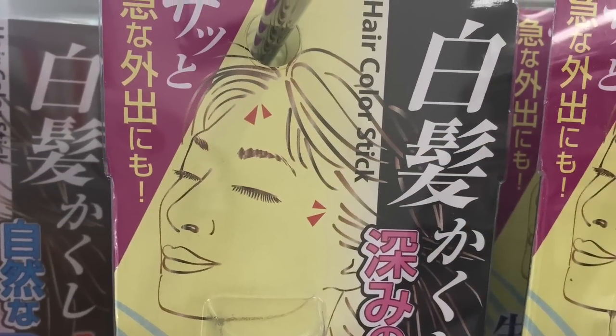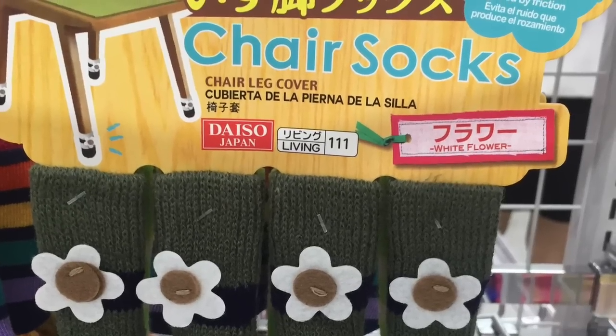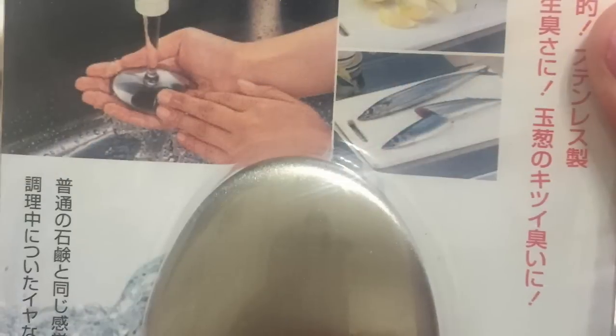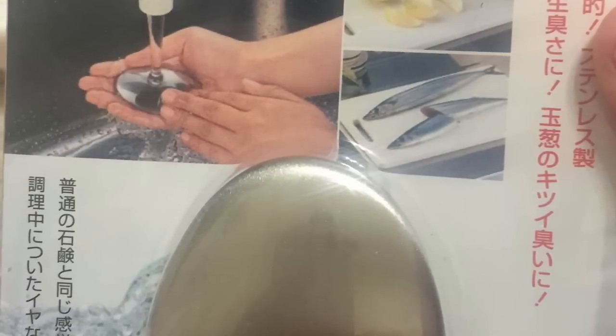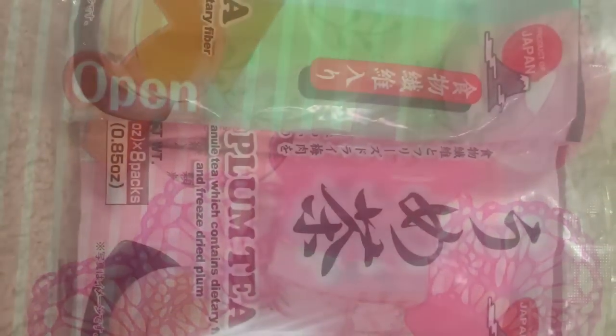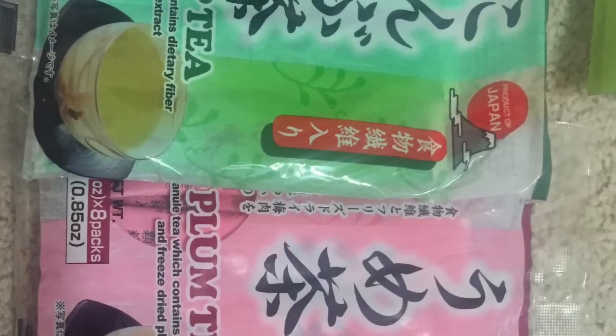They have weird items like root coloring pens and chair socks so your chairs don't squeak. They even have unique stuff like little steel soaps to get the seafood smell out of your hands, bottle toppers for your water bottles to make them into sports bottles, and some teas like plum tea and shiitake mushroom tea.